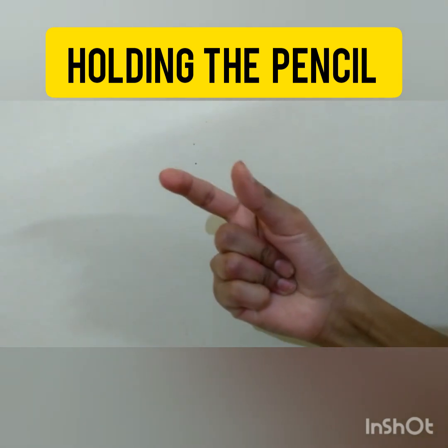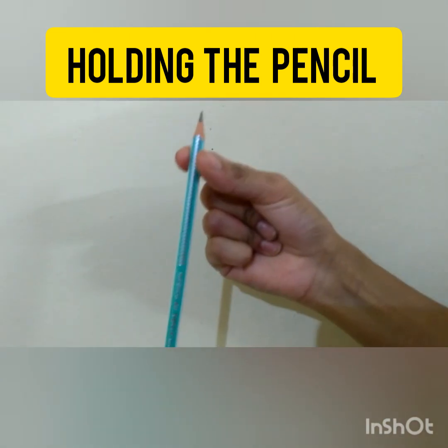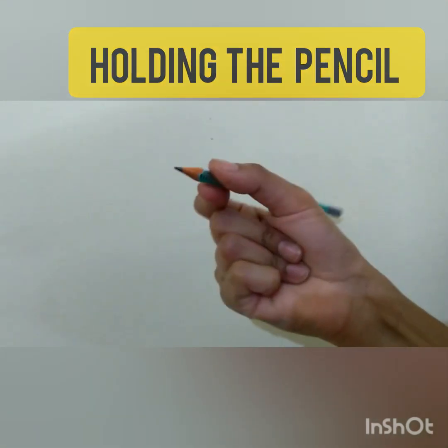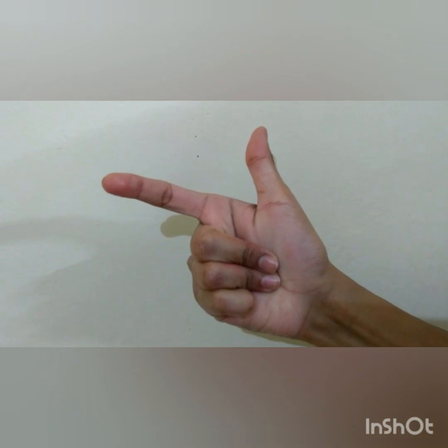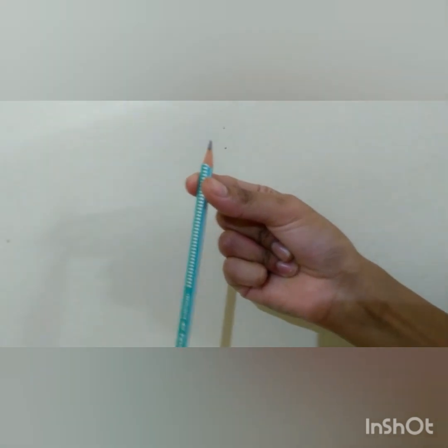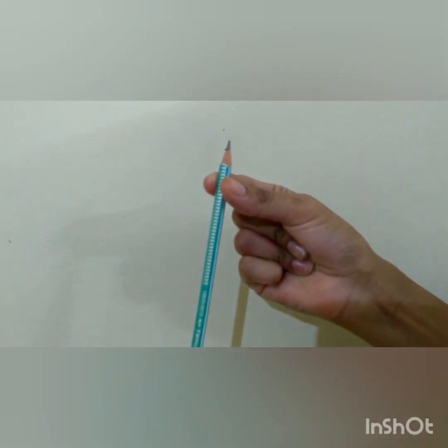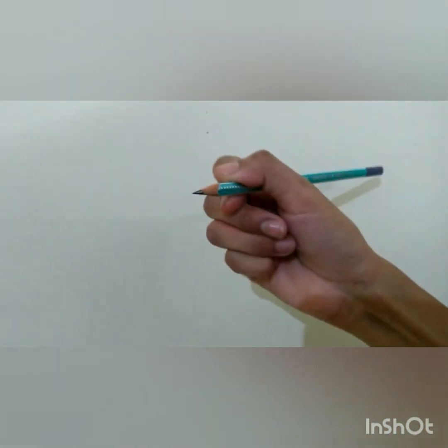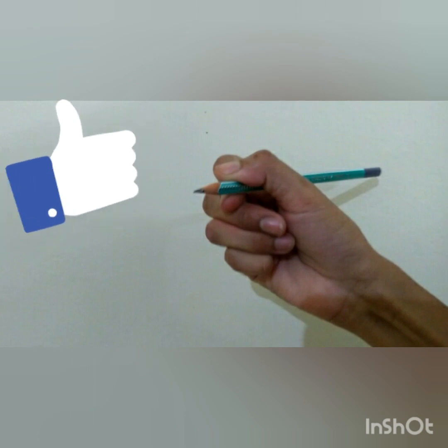I will show you the correct and most efficient way of holding a pencil. Kids, observe very carefully. Open the thumb and close three fingers. Now hold the pencil in the thumb and this finger — see, like this. It has to be loose enough. My three fingers are still closed. Now rotate the pencil and open the fingers to support the pencil. That's it. That's the perfect grip.